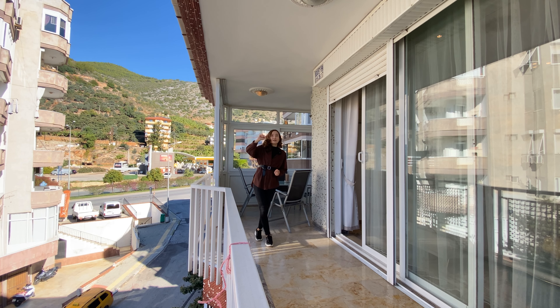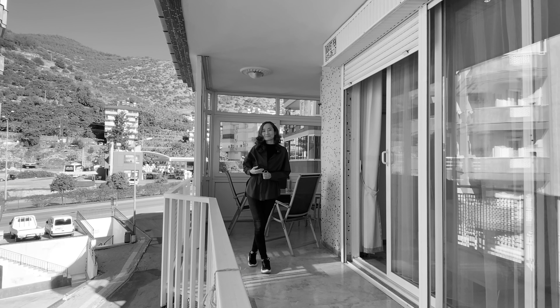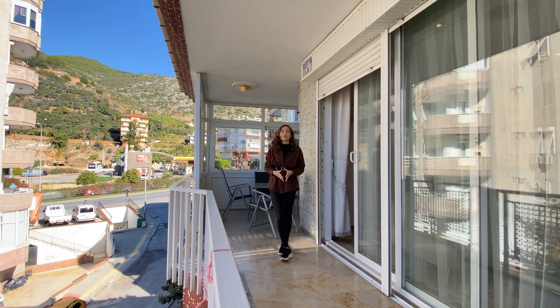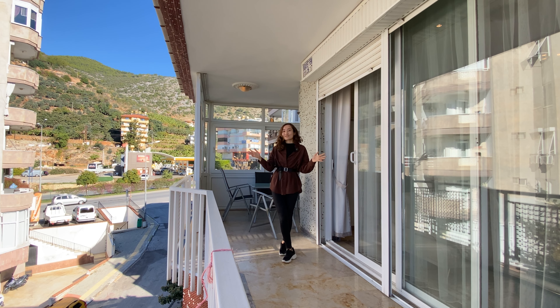We also have a partial view of the sea from here. With this view of the mountains and a little bit of sea, you can truly enjoy this balcony, make this apartment your own, and just relax in Alanya.